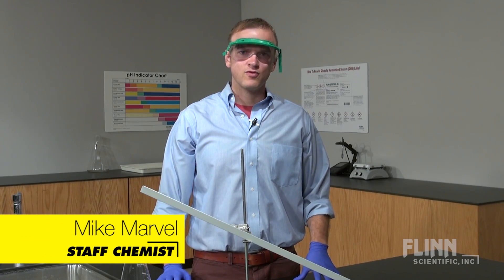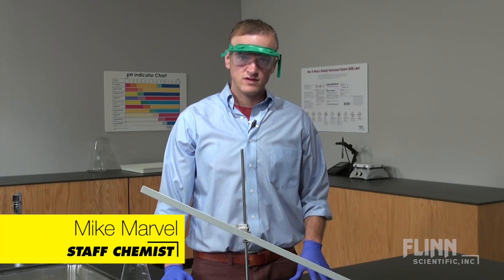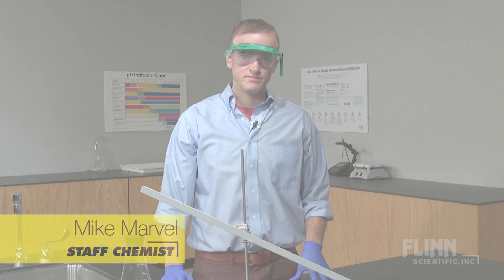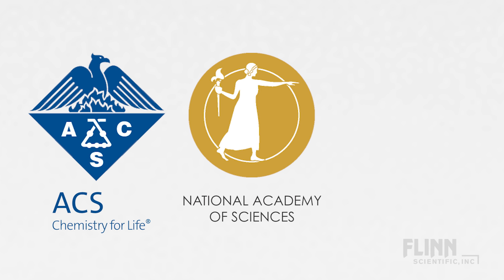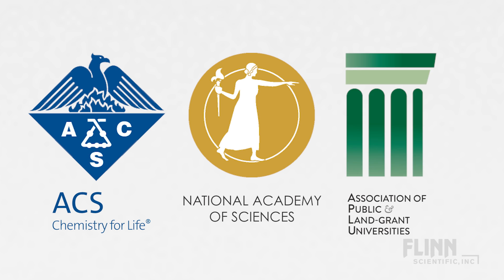Recent laboratory accidents have forced a renewed conversation about safety in the undergraduate laboratory. In addition, the American Chemical Society, the National Academy of Sciences, and the Association of Public and Land-Grant Universities are encouraging an increased emphasis on safety in academic labs.